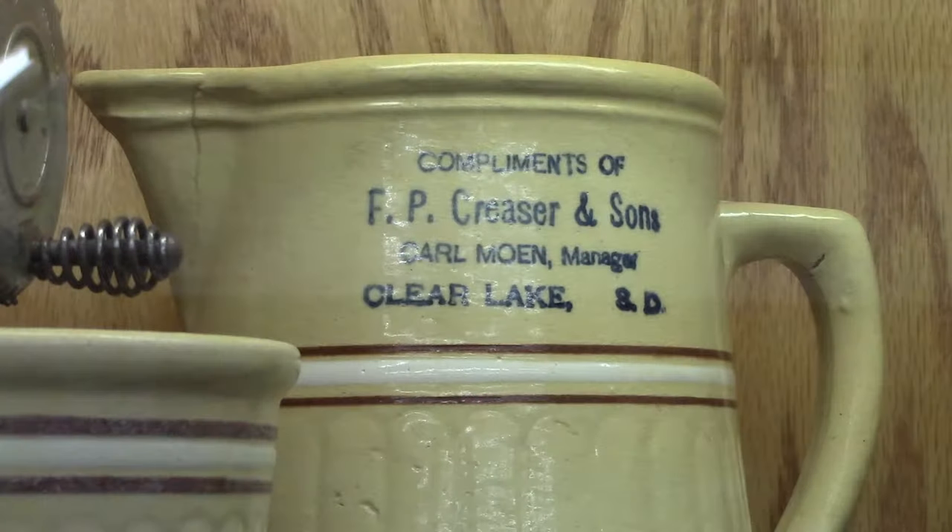In 1930, Red Wing introduced the saffron ware line. It's very similar to the gray line but done in yellows. It also was used for advertising, so a lot of these items have advertising on them.